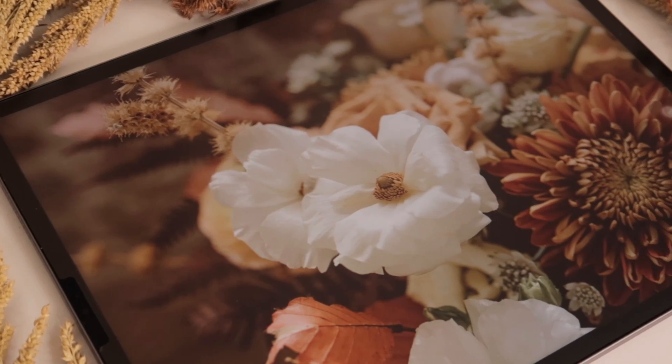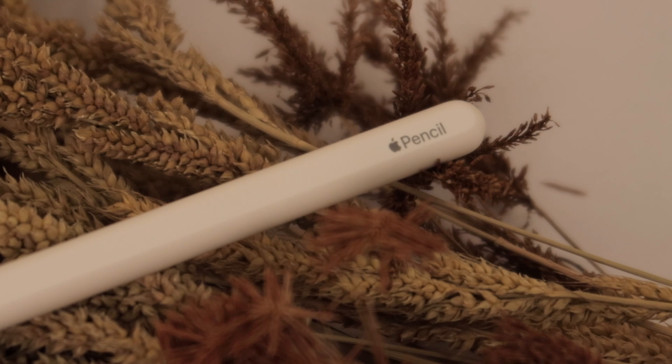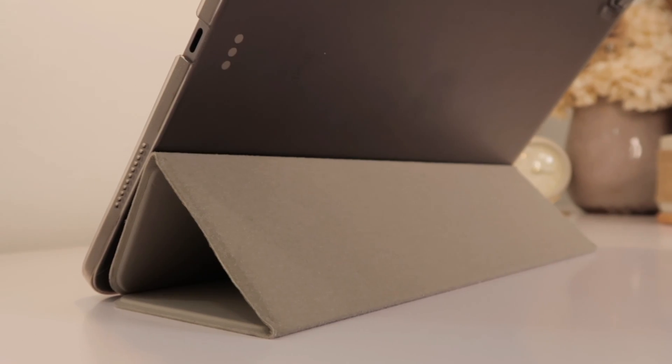Now for computation-heavy courses such as math, physics, and statistics, I use my 2021 12.9-inch M1 iPad Pro. Again, you don't have to get the same exact iPad — there are a ton of alternatives in the market. In computation-heavy courses there are formulas and equations that are difficult to type, so I actually find it easier to handwrite my notes so I can efficiently work around solutions. To handwrite on the iPad, I use the second-generation Apple Pencil, along with a trifold smart case and a screen protector.